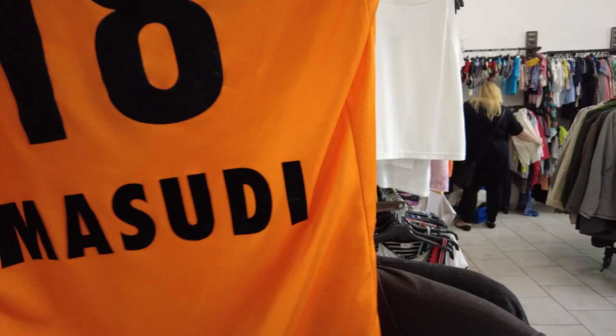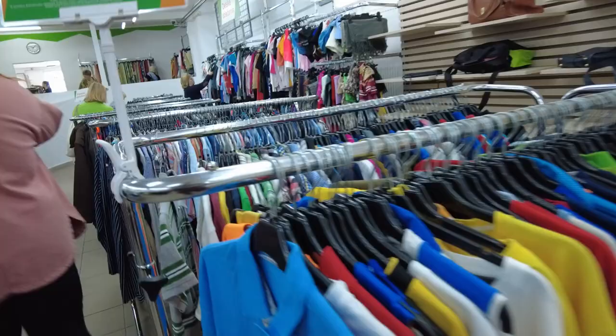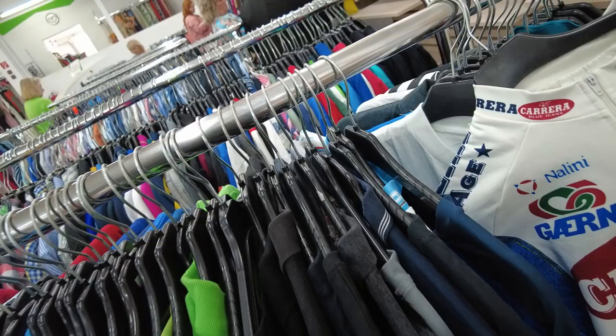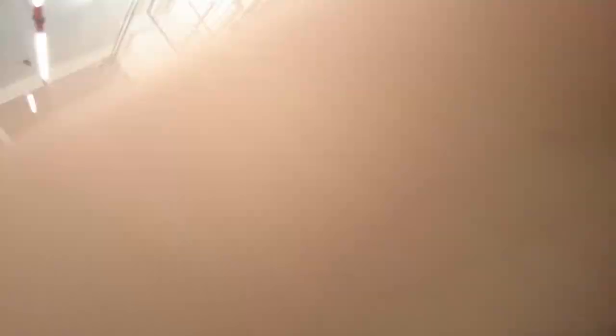We are moving to the final thrift store of this video and we found a lot of things again. Starting off with a vintage YSL polo shirt, then a vintage 1995 cycling shirt. Meanwhile we also found a North Face polo shirt.